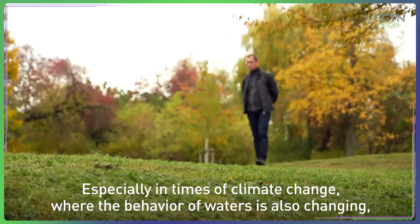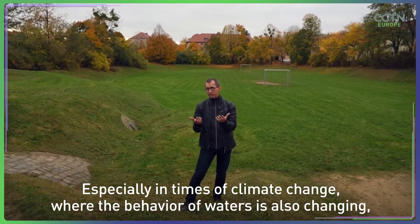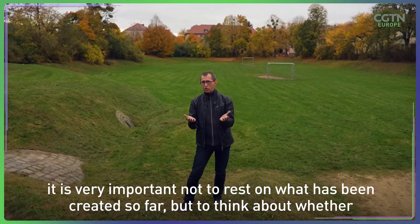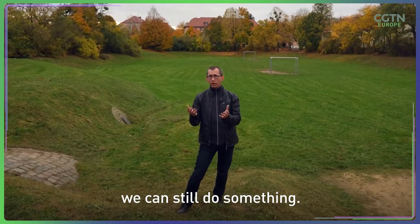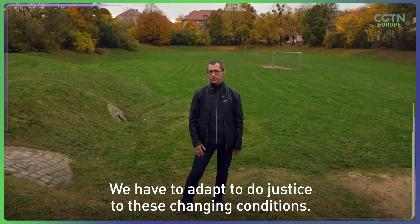Especially in times of climate change, when the behavior of water changes, it is very important not to be complacent about what you have already achieved, but to keep evaluating and thinking about whether we can do something else, whether we can adjust it.